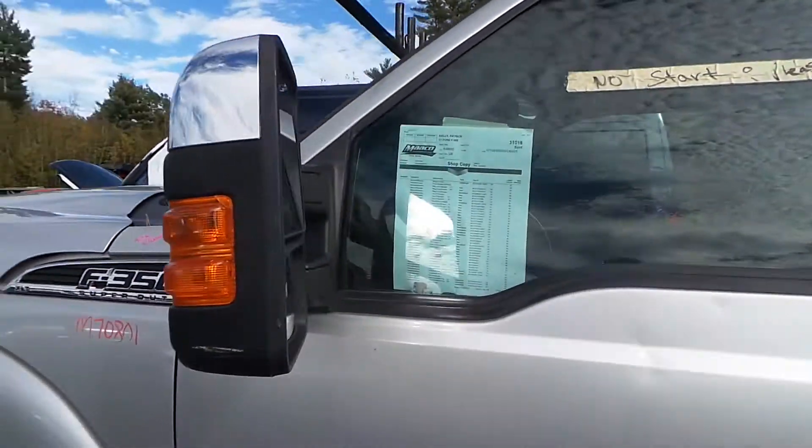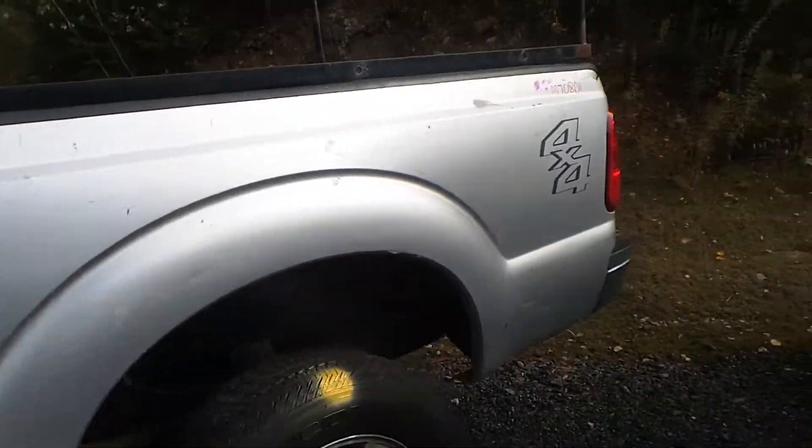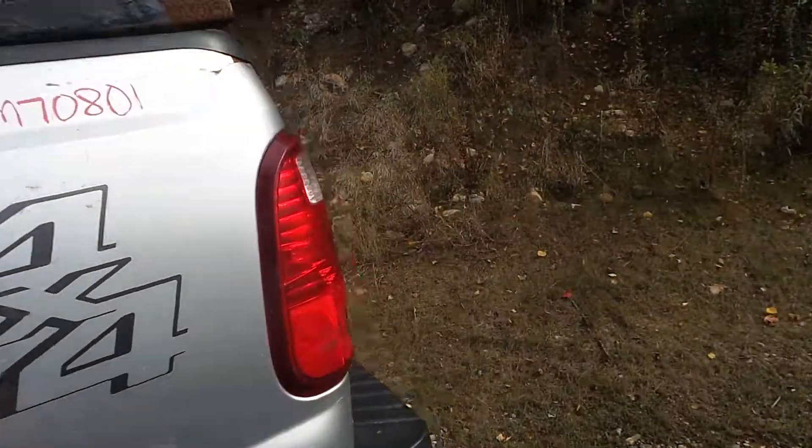The driver's side front door has a small dent, as well as the rear door. We have a good mirror — it is heated. We have two quarter panels; they are not insurance quality, more of a work truck quality, but they're still in good shape.